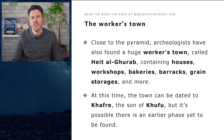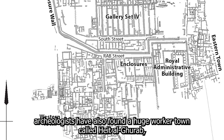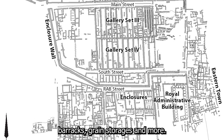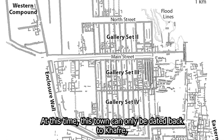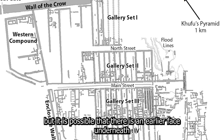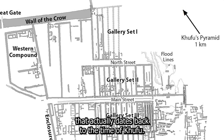Close to the pyramid, archaeologists have also found a huge worker town called Heit al-Ghurab, which contains houses, workshops, bakeries, barracks, grain storages and more. At this time the town can only be dated back to Khafre, the son of Khufu, but it is possible there is an earlier phase underneath that actually dates back to the time of Khufu.